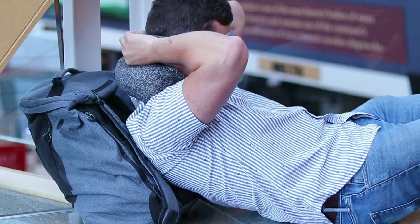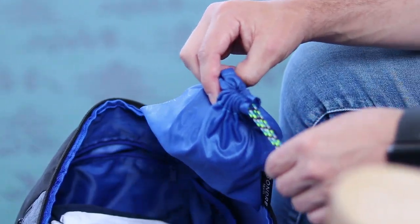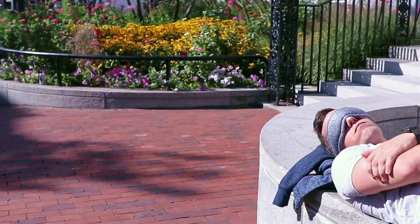Pair the Voyage Sleep Mask with our Voyage pillow for an even more comfortable nap. Choose your favorite colorway to match your own personal style. As an early backer, you can be the first to get your hands on the Voyage Sleep Mask at our introductory pricing. Select one of the rewards today and start getting the rest you've always wanted.